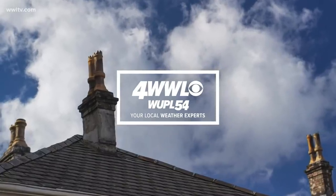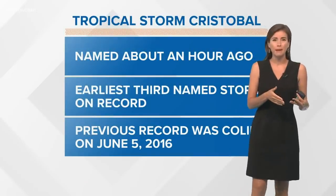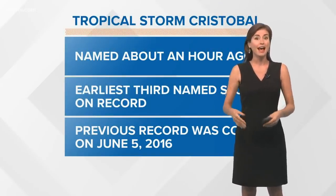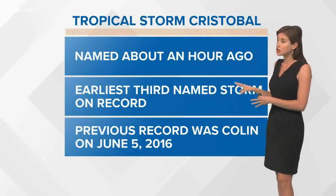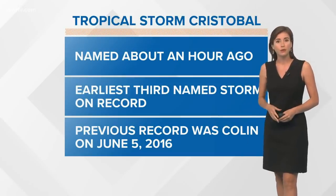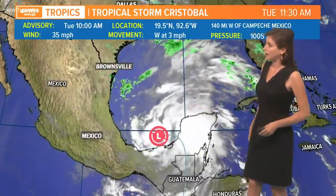Good afternoon. We now have a named storm in the extreme southern Gulf of Mexico. This is the same system we've been talking about all weekend — it was upgraded to tropical depression status and now, as of about an hour ago, has been named a tropical storm. This is the earliest third named storm on record for the Atlantic. The previous record was Colin from June 5th, 2016, and this happened on June 2nd.